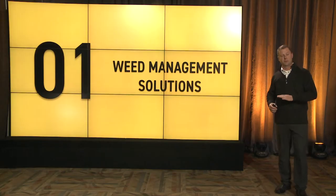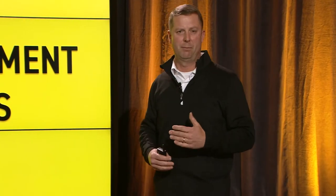Welcome. My name is Steve Gauk. I'm the regional agronomy manager for the eastern region for BEX Hybrids. Today I want to talk a little bit about weed management solutions for soybeans, and really what we're going to focus on is the program and the process to control weeds.